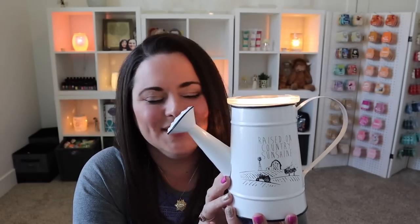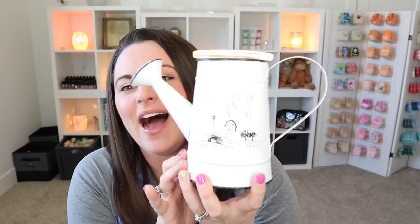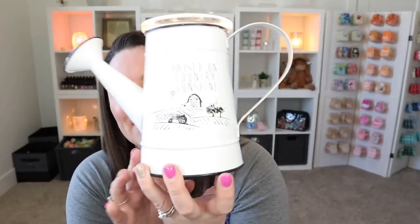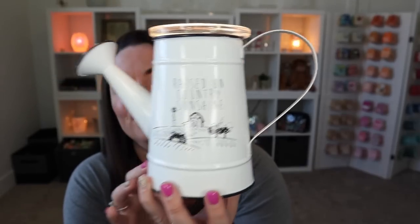This is the Country Sunshine warmer, and I have to say, I always do this whenever I'm on the fence — and then when I finally get it I'm like, yeah, that was worth it. I knew I wanted this. I knew I needed this warmer in my life, and I am not disappointed. I am very happy.